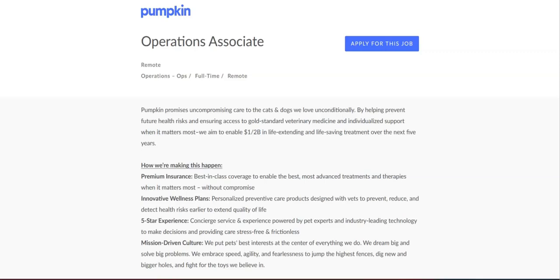This job offers many great benefits. Some of these benefits include comprehensive contributions to medical, dental, and vision for colleagues, generous PTO and paid holidays, 401k with company match, and Pumpkin insurance and preventative care for every pet in your family.